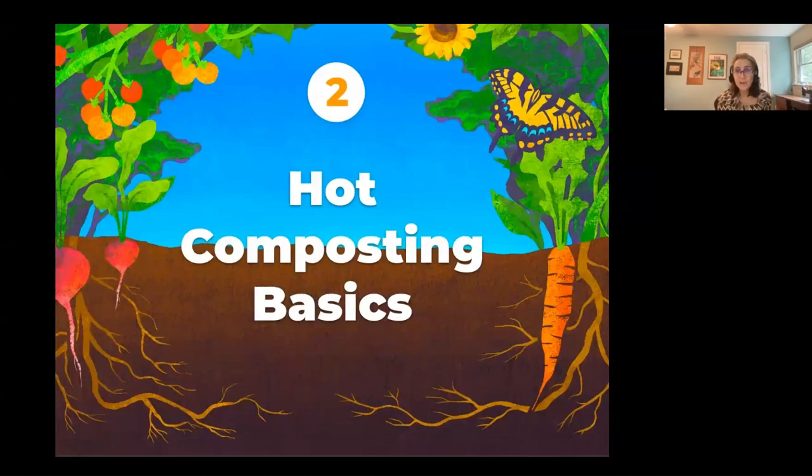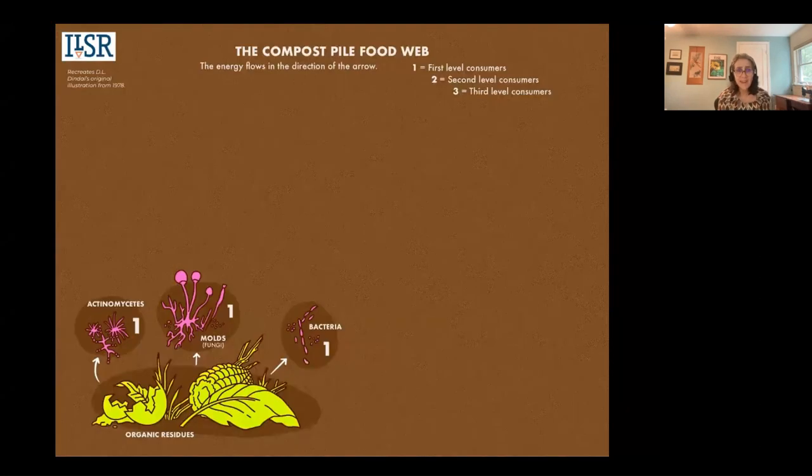Welcome to part two where we're going to cover hot composting basics. I love to start by introducing the diverse micro-organisms that thrive in a compost pile — both micro, which you can't see with the naked eye, and macro, which you can. Composting happens through their efforts. These are your volunteers, and your job is to make them happy.